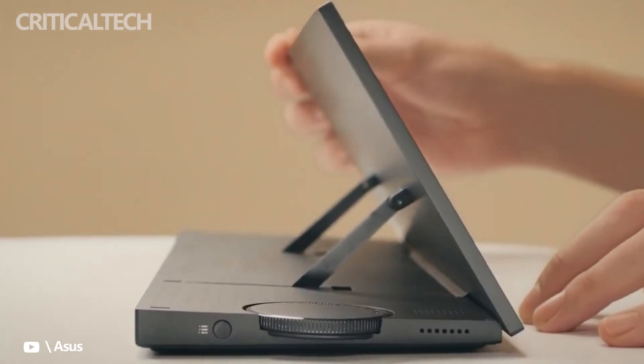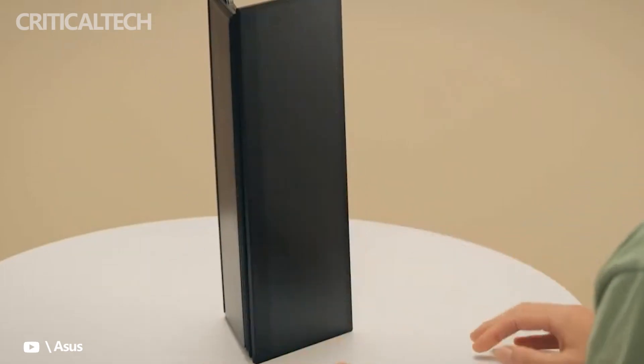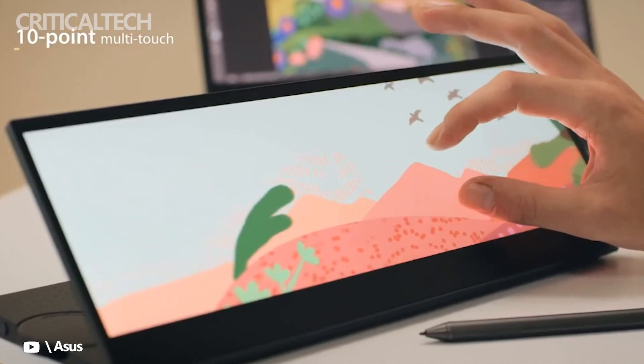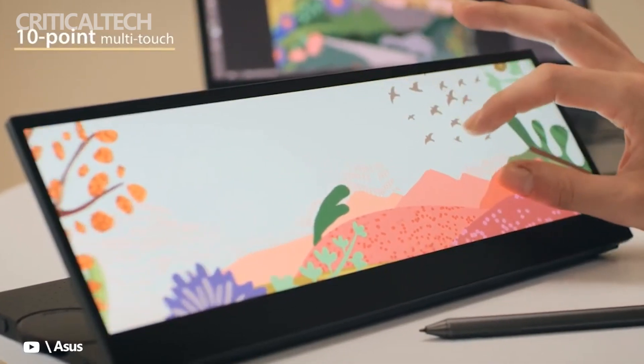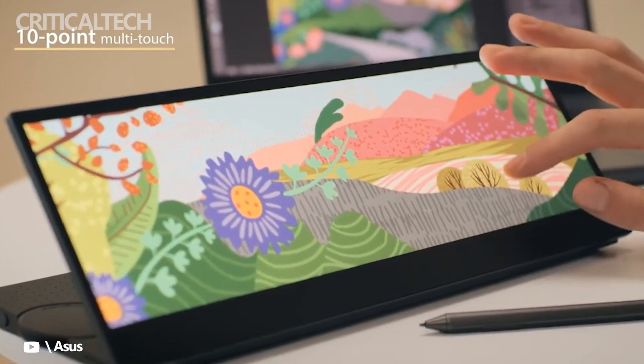At NAB 2022, Asus said the new ProArt Display PA147CDV will release in Q2 2022 in North America. We don't have pricing information as yet, and until we get to see and test one of these displays it is hard to be sure whether it will win a place in our best portable monitors 2022 feature.